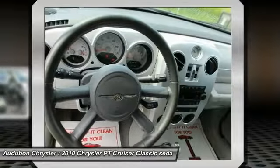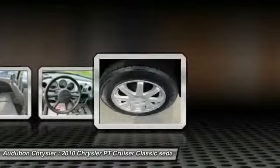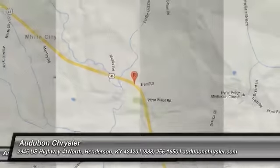On top of that, it has many safety features and an NHTSA 5-star crash rating. Traction control included. Call to confirm availability and schedule a no-obligation test drive. We are located at 2945 US Highway 41 in Henderson, Kentucky 42420.